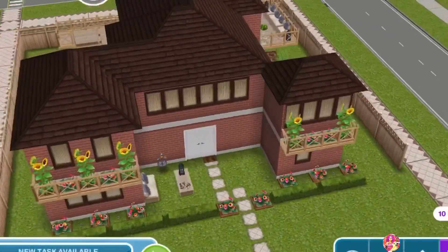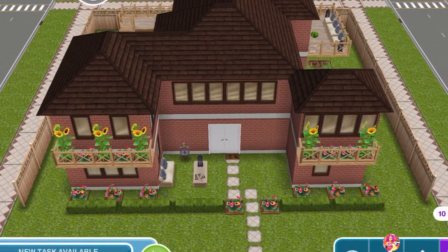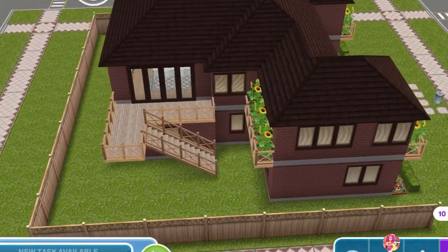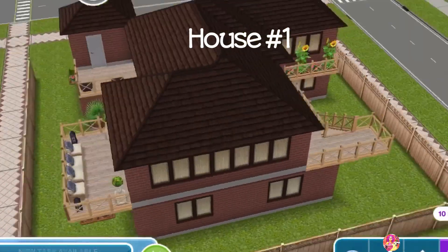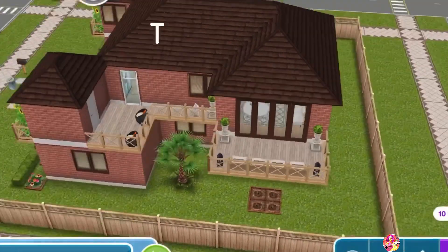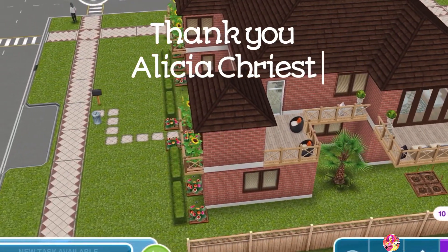Hello everyone, this is Ramishai Sims here, welcome back to my channel, thank you for tuning in. This is the architect home remodel, house number one from the current batch, and this house was chosen for me by my friend Alicia Chris, so thank you Alicia for choosing this one.